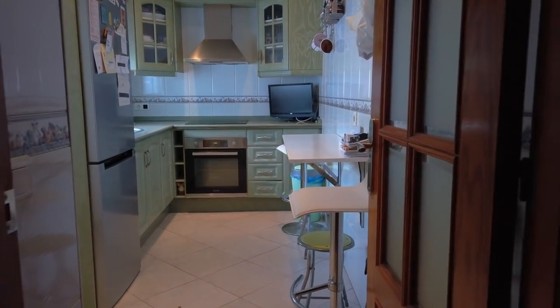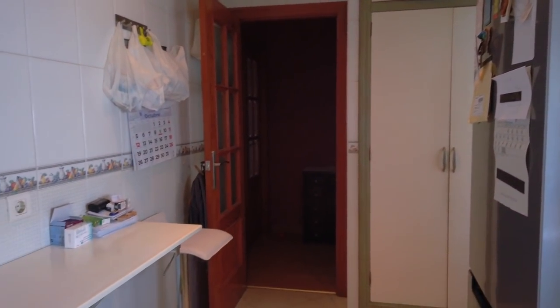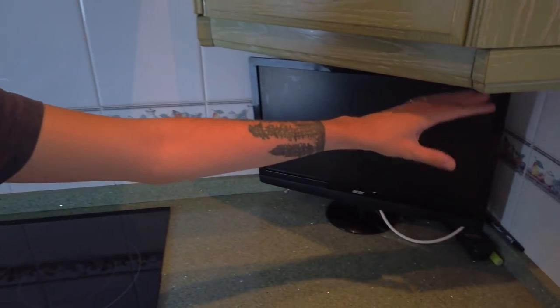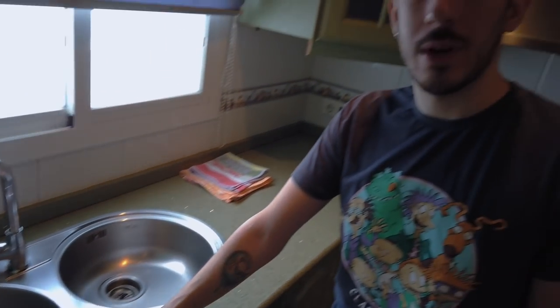The first thing that we're gonna show you is the kitchen. Here we have where we cook, the oven, the TV — because my parents, when they cook, they love watching TV. Actually, they watch TV all the time. Here we have the scene where Guilherme normally washes the dishes. Because he'll never wash anything, just sing.